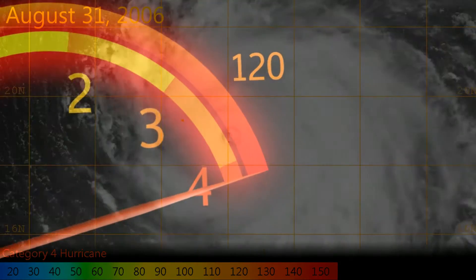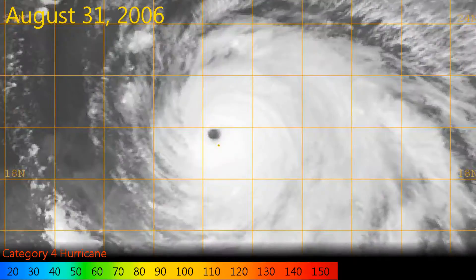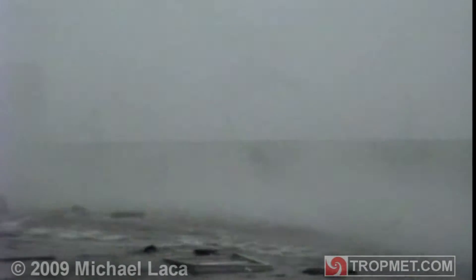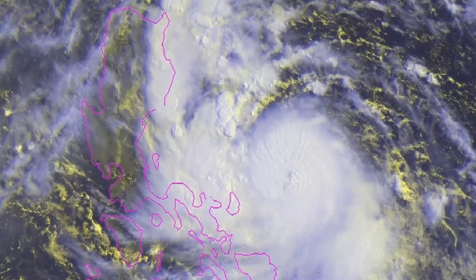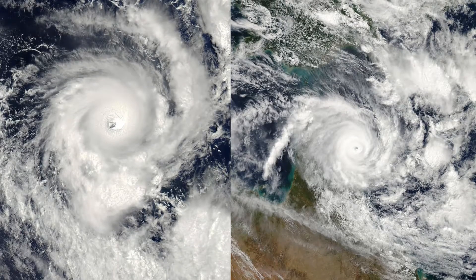The second highest category is reserved for storms with sustained winds of 130 to 156mph, Category 4. A storm of this intensity is likely to cause catastrophic damage near the point of impact, and a landfall area could be rendered uninhabitable for a significant amount of time. Recent examples include Hurricane Ophelia in 2011, Typhoon Usagi in the Western Pacific, and Cyclones Ian and Ita in the Southern Pacific.